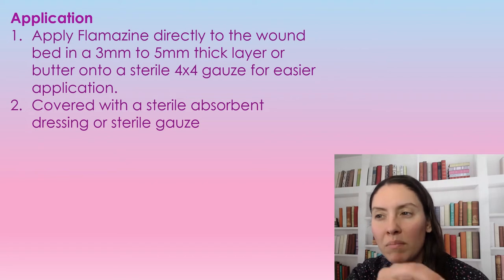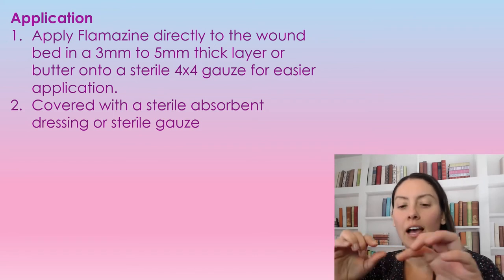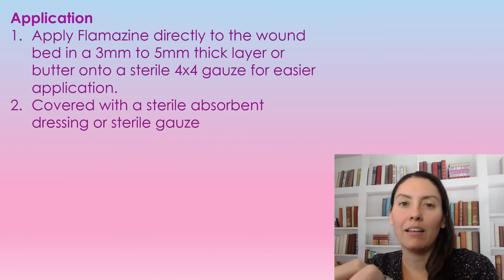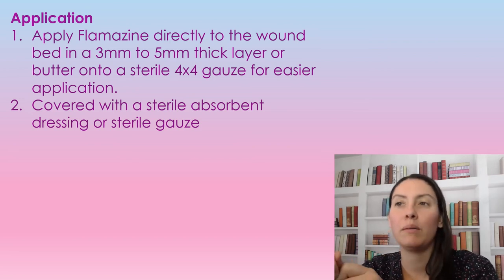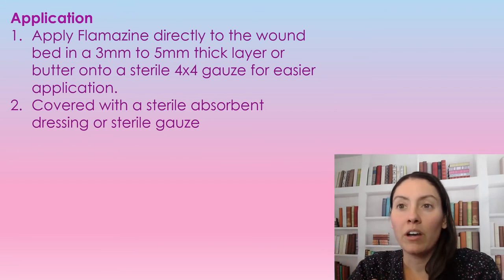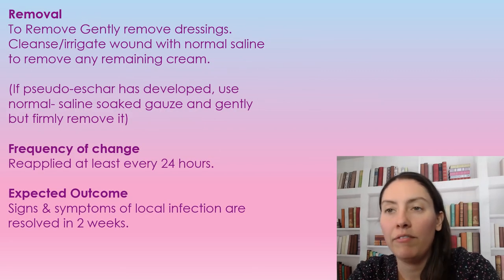When applying Flamazine, we want to make sure it's about the thickness of three to five millimeters. What you can do is take a four-by-four gauze and cover the wound area with like a butter layer on the gauze — that's just easier application. If applying directly to the wound bed, make sure you're using a cotton-tip applicator to keep the tube as clean as possible. Once it's open, it's no longer sterile. Then cover the wound with an absorbent dressing or sterile gauze.